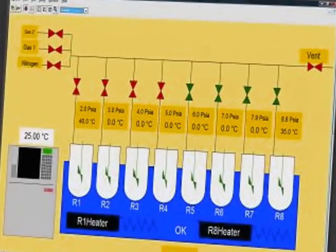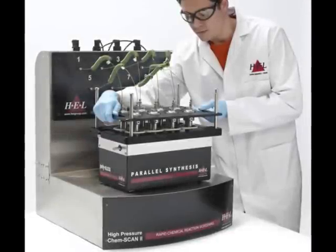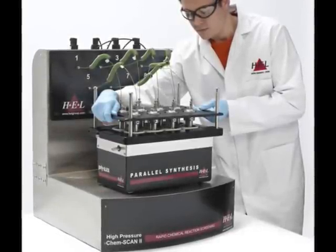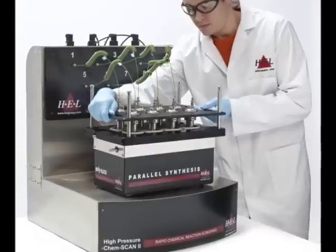The HP ChemScan is a compact, robust workhorse, which is flexible, easy to use and offers outstanding results. Customised versions of the system are available on request.